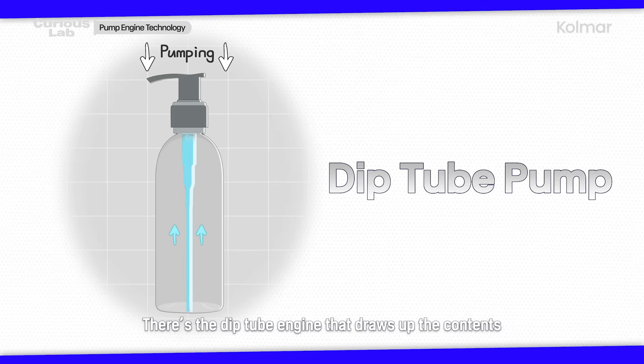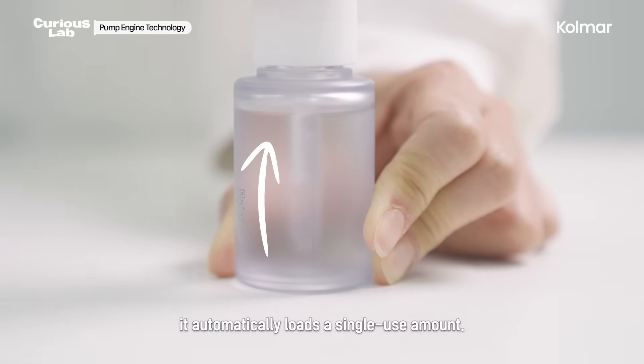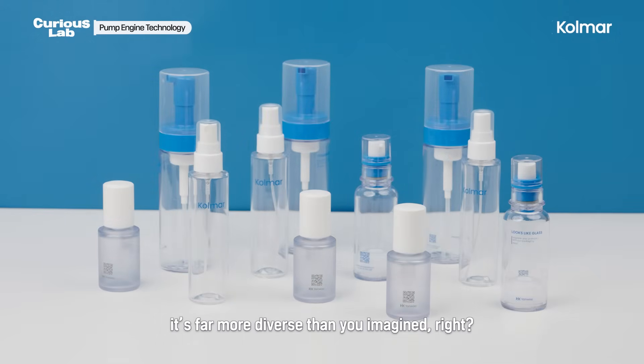There's the dip tube engine that draws up the contents, the spray pump that releases a fine mist, and the auto-loading dropper — which automatically loads a single-use amount each time you open the cap. The world of cosmetic engines is far more diverse than you imagined. Isn't it fascinating?